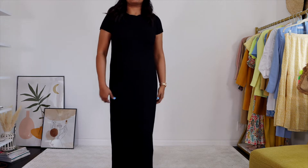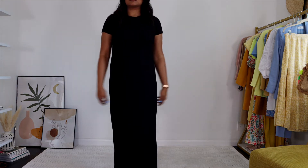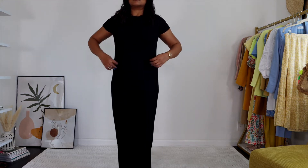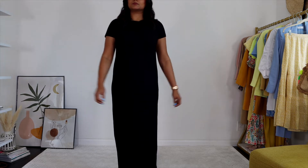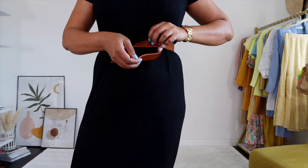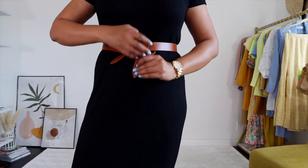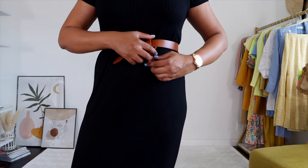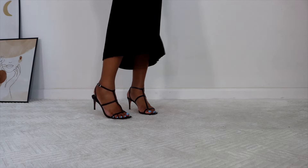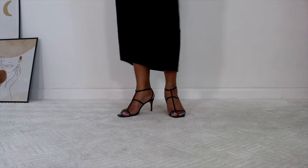In my next outfit I'm wearing this ankle length t-shirt dress from Free People, which is black — a perfect color for a date night look. This dress is really comfortable, so if it's available I'll link it below. I'm adding a contrasting belt that gives it more of a luxurious detail and also creates a waistline — if you have a straight figure like me, this is a must-have step. I'm wearing strappy sandals from Schutz, one of my favorite and really comfortable heels, which add a nighttime vibe to this entire look.